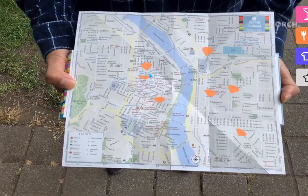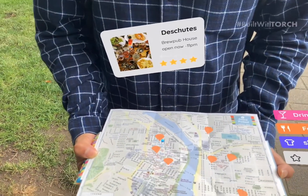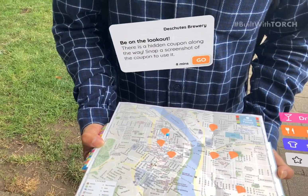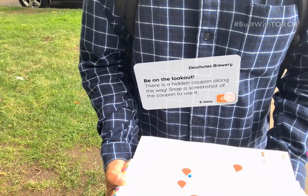Tapping a marker will bring up details about that location on a card that hovers above the map, which you can then tap to make the card rotate and give us any extra details about the route, like hidden coupons along the way.